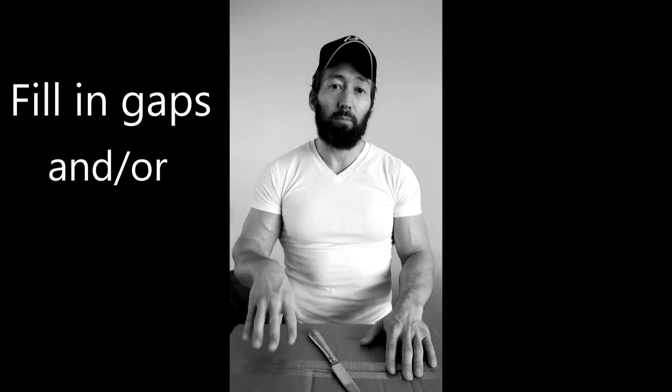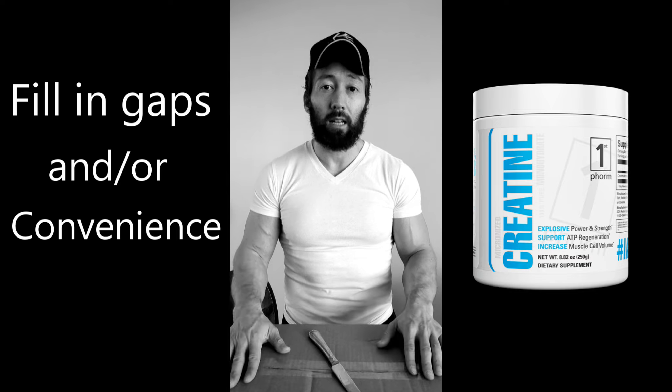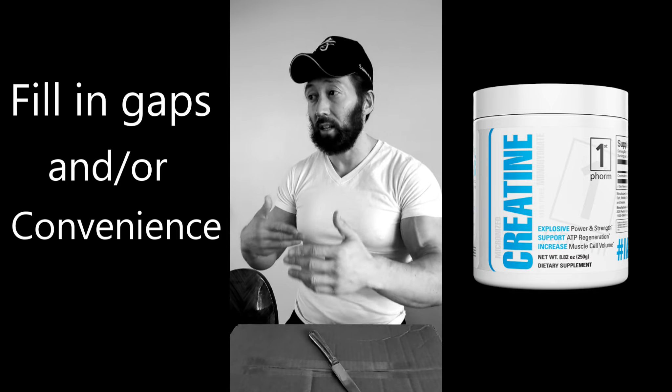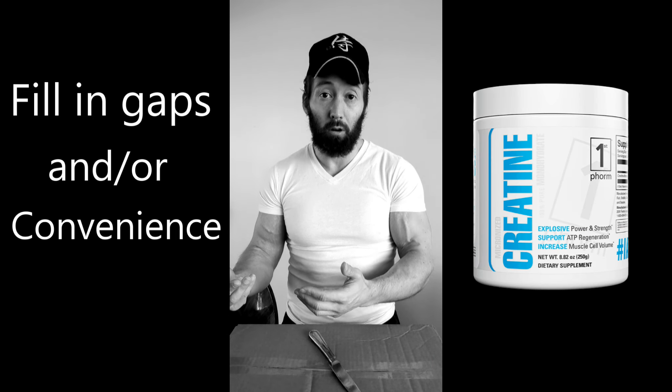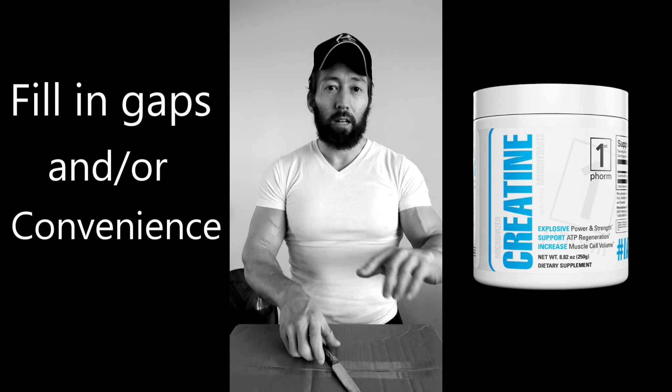There are really two benefits: you want to fill in any potential gaps in nutrition, or supplements make things more convenient. For example, a lot of people who could benefit from creatine might be vegetarian because they're not naturally getting creatine from red meat, so they're probably naturally low and would benefit quite a bit.